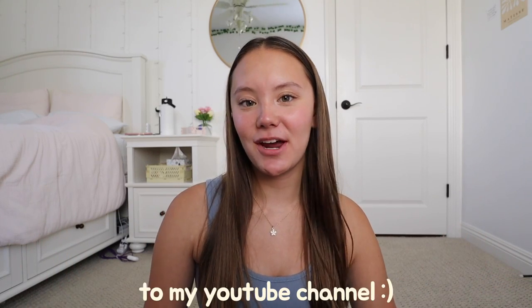Hi guys, welcome or welcome back to my YouTube channel. Today's video is going to be a school supplies haul and school is right around the corner. This video is also sponsored by Stationery Pal, so thank you to them for sponsoring this video. I am also hosting an international giveaway with them, so make sure you stay till the end of the video for more details.